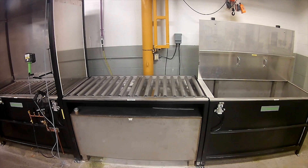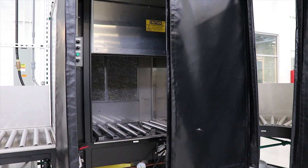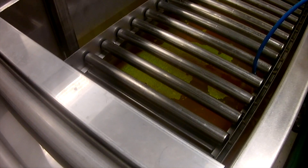The durable stainless steel tanks and heavy-duty steel construction will stand up to demanding NDT environments with minimal maintenance or downtime, while ergonomic conveyor rollers allow operators to quickly and effortlessly move parts through the system's various stations.